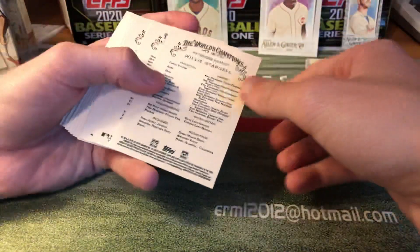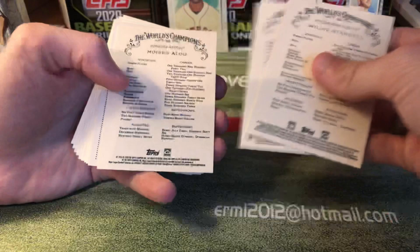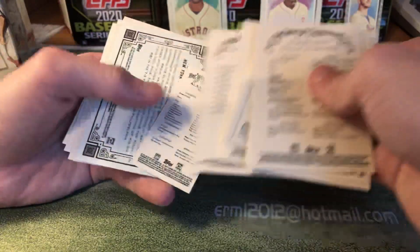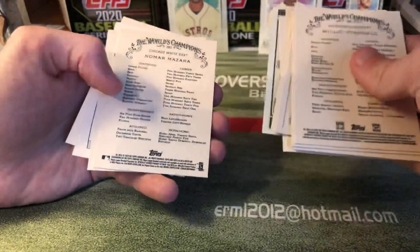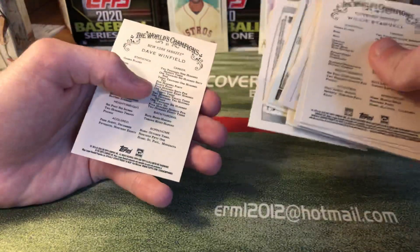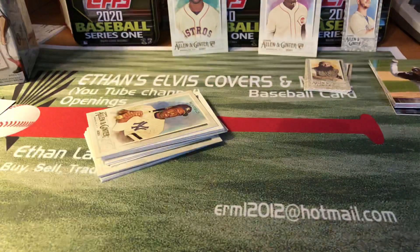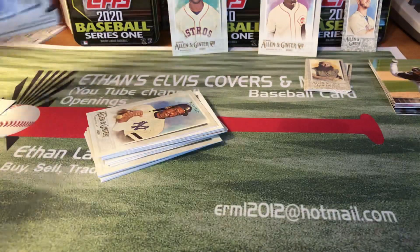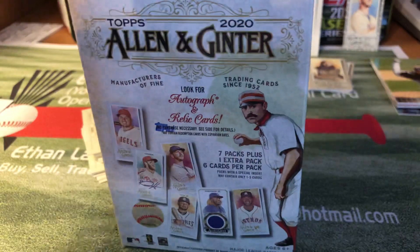Not too bad for a little first look value pack. Got an Alvarez, a Keno, black border Pete Alonzo, a short print of Moises Alou, and a short print mini of Alan Trammell. And that's it. Comment your opinions on Allen & Ginter down below — I'd really like to hear what you guys think about them. We'll do the blaster in the next video. Be sure to check that out. Please like, comment, and subscribe. Peace.